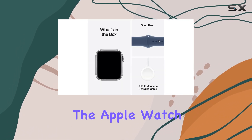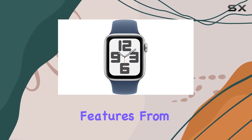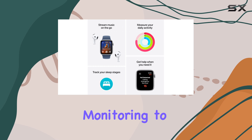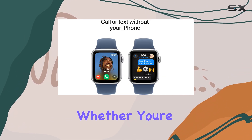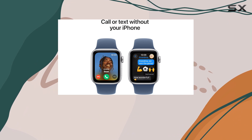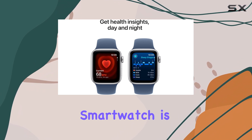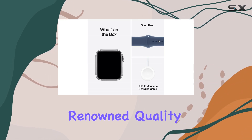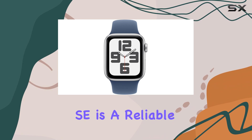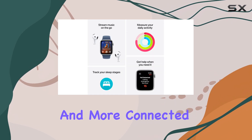Overall, the Apple Watch SE is an incredible value proposition. It offers a wide range of features, from health and safety monitoring to seamless connectivity, all at an affordable price point. Whether you're a fitness enthusiast, a health-conscious individual, or someone who values staying connected, this smartwatch is a fantastic choice. With its intuitive design and Apple's renowned quality, the Apple Watch SE is a reliable companion on your journey towards a healthier and more connected life.